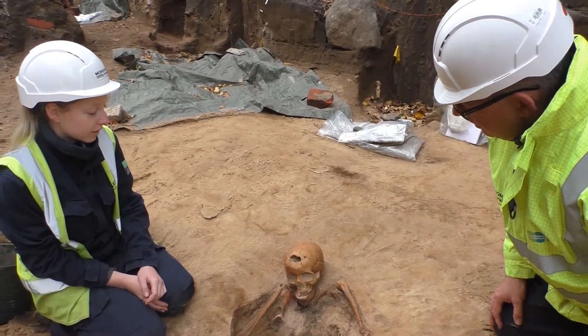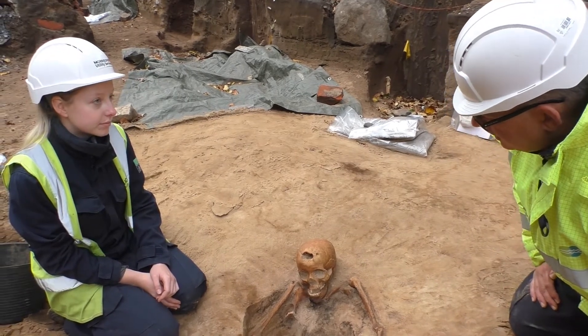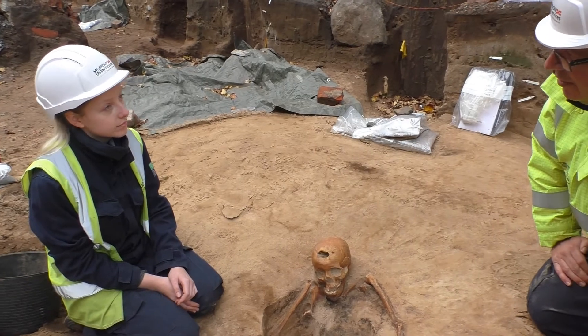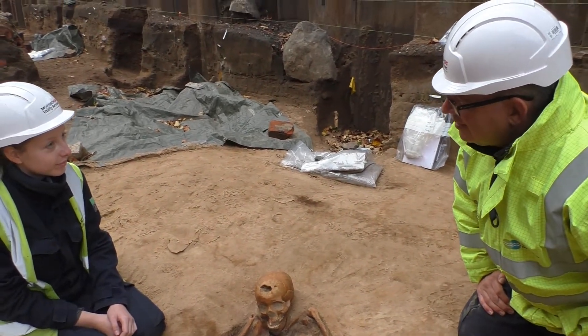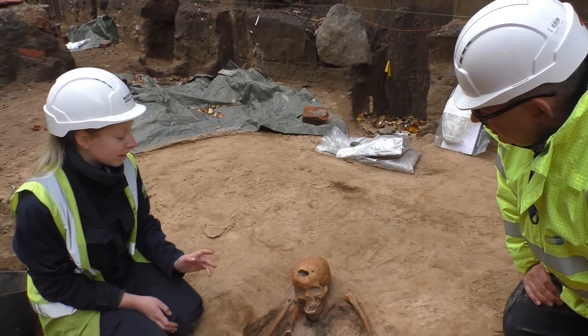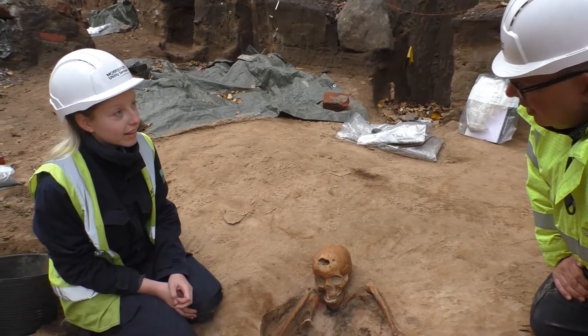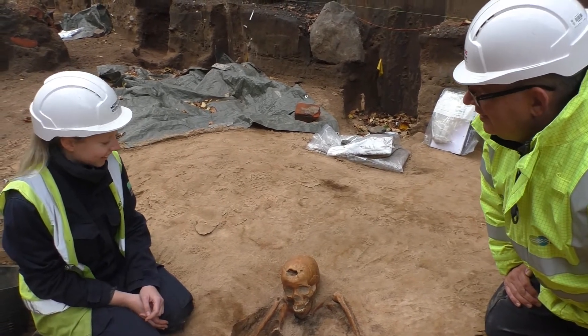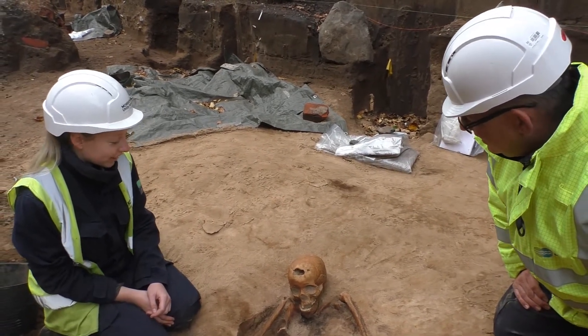It's amazing because we looked at one from another site, and having a hole that size — you know, blunt-force trauma — it was definitely the cause of death of that individual. It's interesting that they've survived this, so they must have had some sort of medical intervention quite early on. I don't know how that hasn't killed the person. It's rare that that happens.